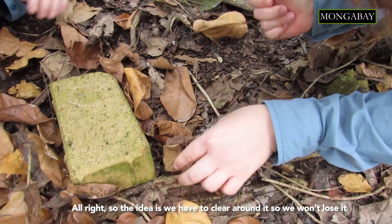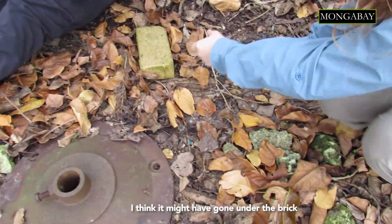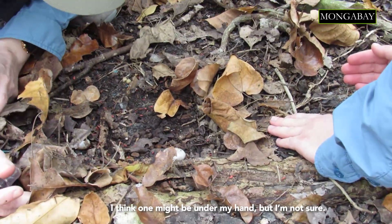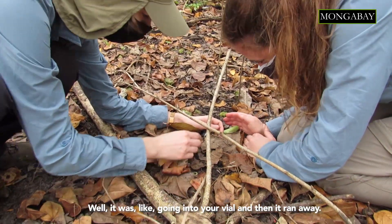The idea is we have to clear around it so we won't lose it. I think it might have gone under the brick. There it is — two! I think one might be under my hand, but I'm not sure. There it is. It was like going into your vial and then it ran away.